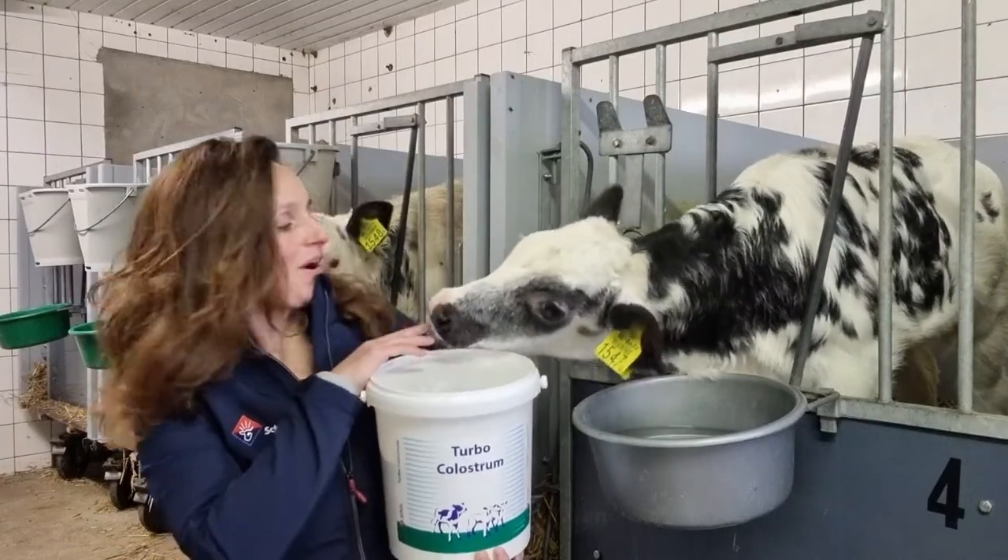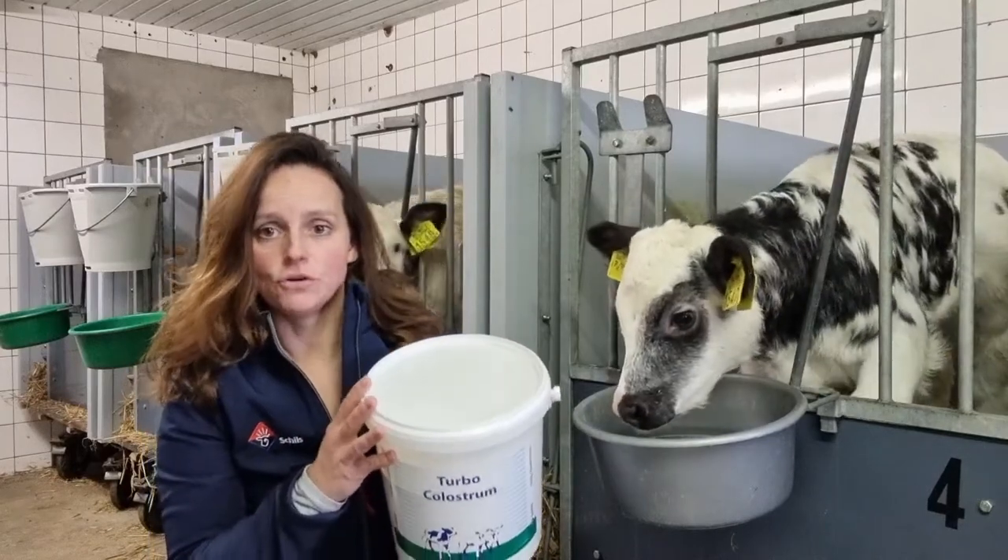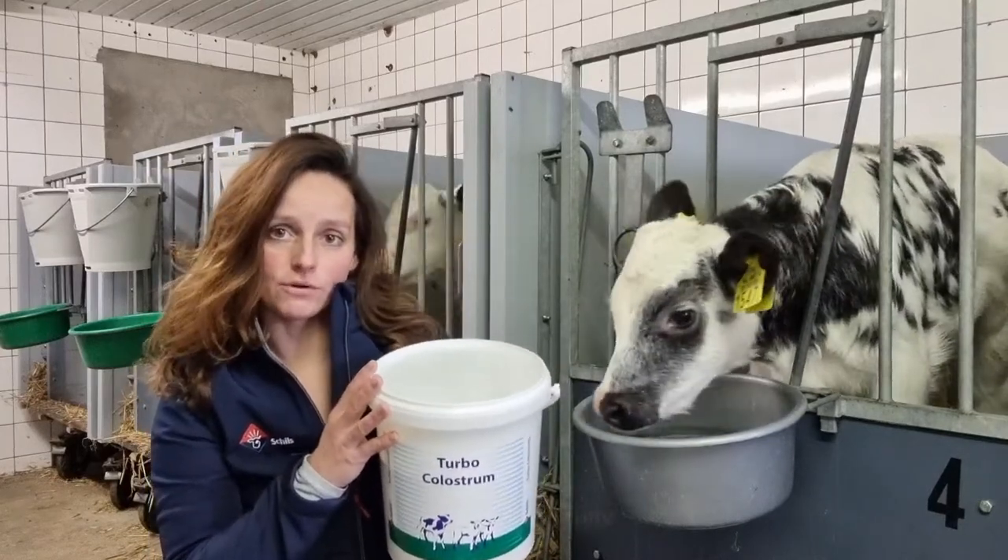For a good start, a calf needs between 200 and 250 grams of immunoglobulins in the first hour after birth.